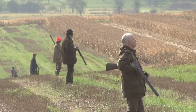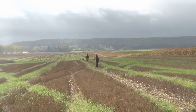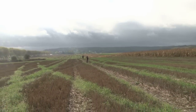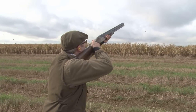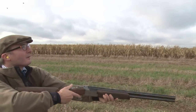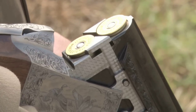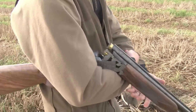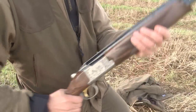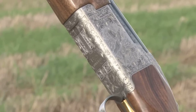We move further up the field for the second drive and hear the distant calls of the beaters from what seems to be the next province. We now share a peg with Martin Bouquet, who is doing invaluable work assessing the balance of the new B725 Hunter Grade 5. This gun is an addition to the two 725 models already on offer and will not be available until the new year, so start saving that Christmas cash.